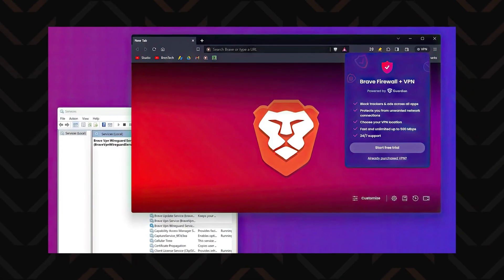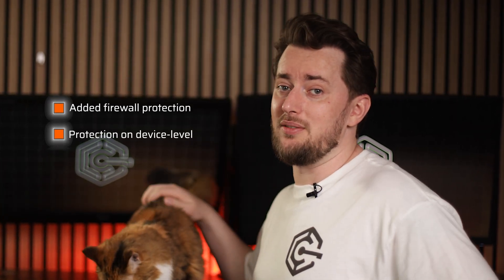They do add a couple of cool additional features, like a firewall to check your internet traffic for anything suspicious. And unlike most other browser VPNs, this one works on a device level, so you won't be just protecting your browser. But the more I tested it, the more I was like, meh.